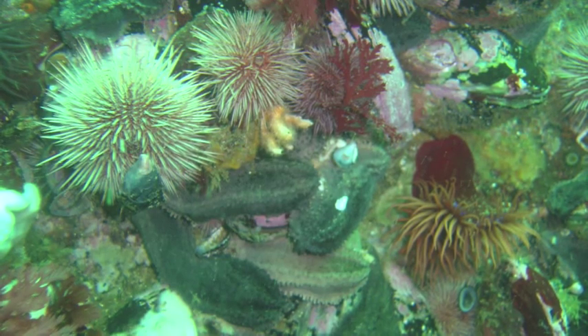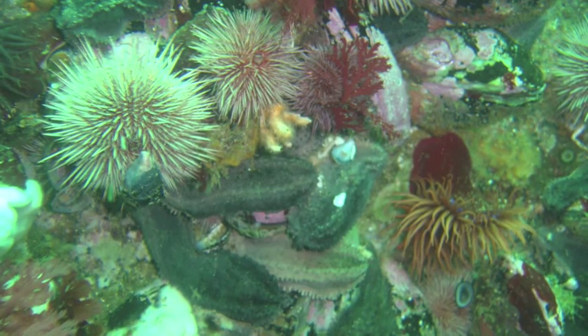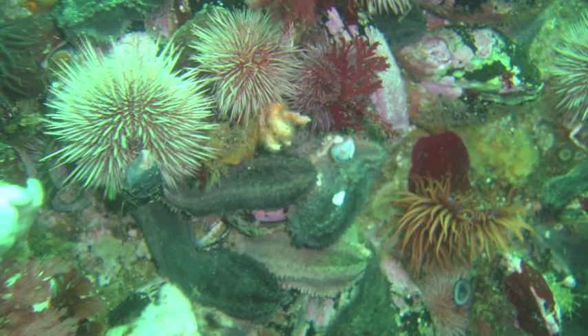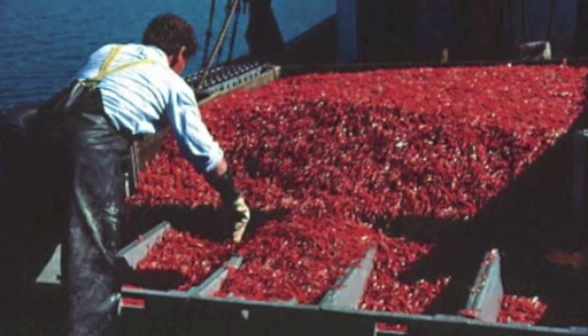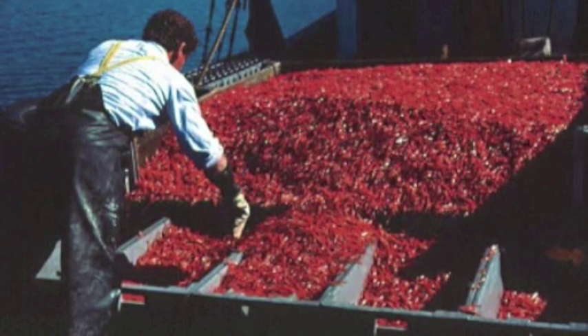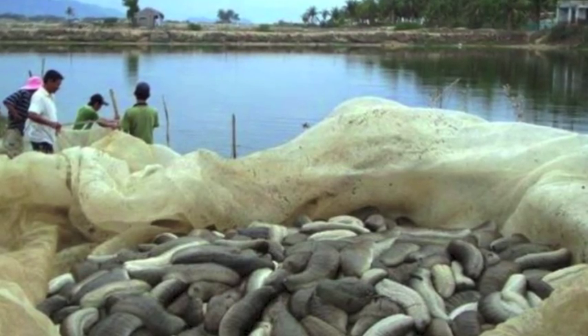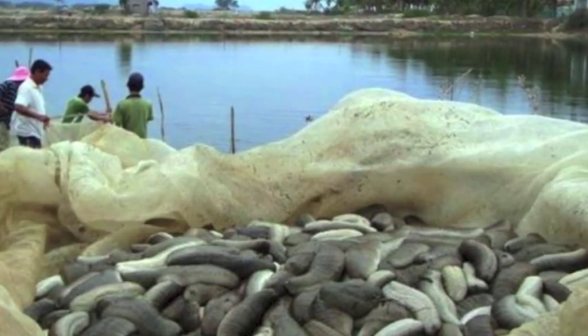Both sea urchins and sea cucumbers are fairly populous and most species are not considered endangered. However, they are affected by changes in their environment and may become more endangered in the future. Both of their populations are affected by over-harvesting, and species found in areas with high human populations that rely on sea cucumbers and sea urchins as part of their economy are at great risk of extinction.